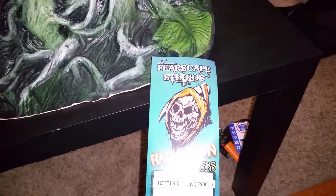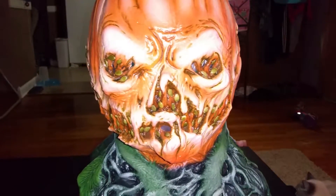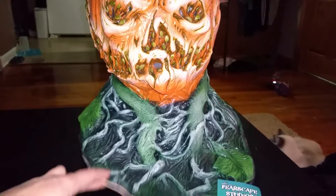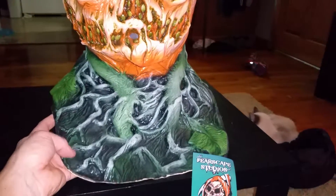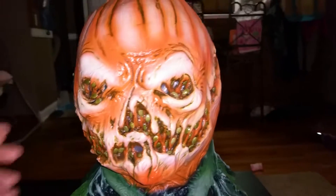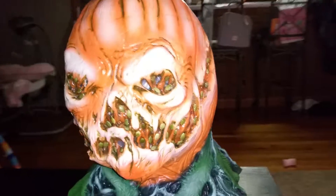Check out Fearscape Studios — they've got a lot of really cool masks they make, including Rotting Jack here. I love how much bib you get with this. There's so much bib, and it's just really a real creepy look. For a mass-produced mask it's really good, especially for the price. You can't beat it.